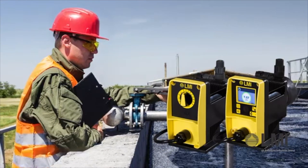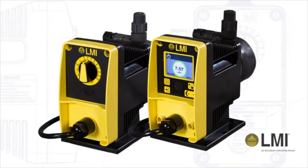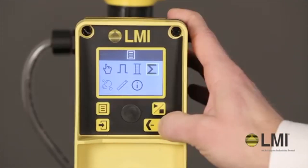Providing convenience and value to your process. Available in two models, the PD Series meters chemicals accurately with the reliability you'd expect from LMI.